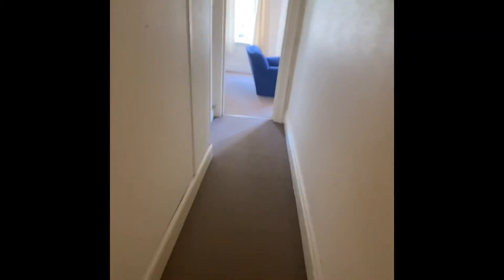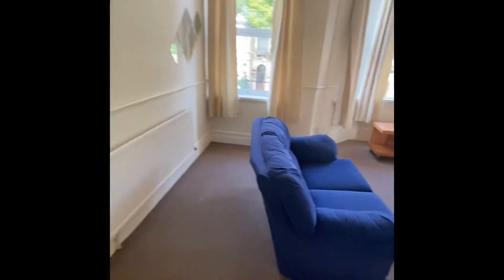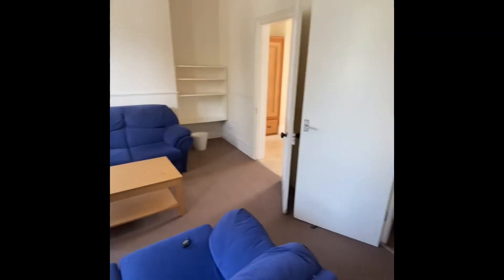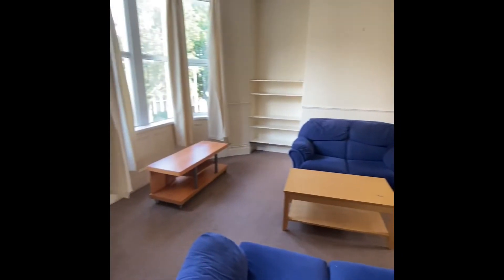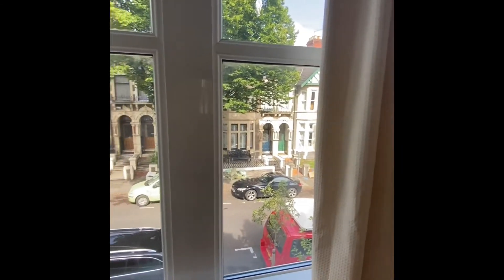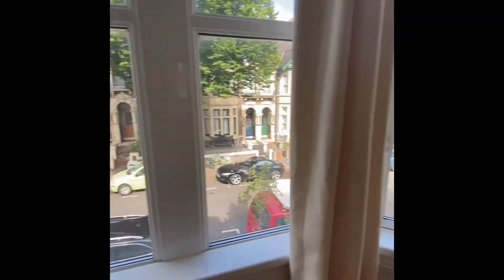Up a couple more steps, on the left you have a cupboard with space for storage — a nice big cupboard. Then entering into the huge living room, there's absolutely loads of space, nice big windows with a bay window letting in loads of light, and it's a nice quiet street too.